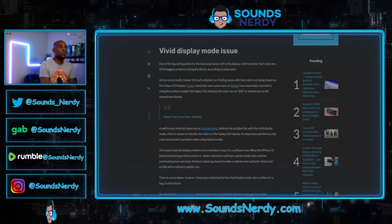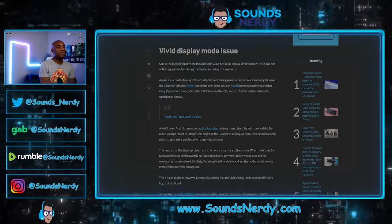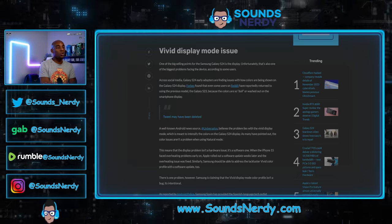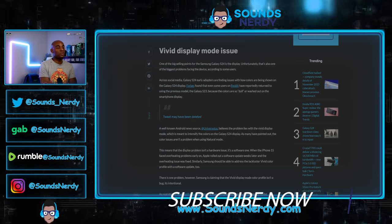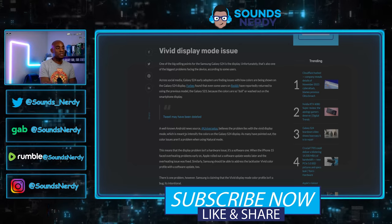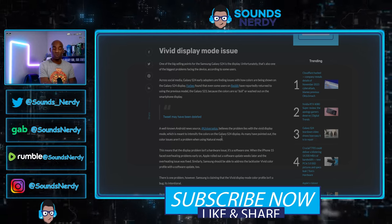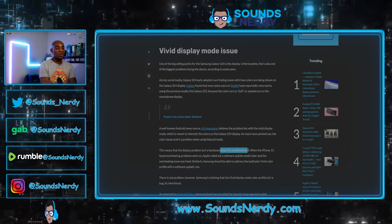Across social media, Galaxy S24 early adopters are finding issues with how colors are being shown on the display. Some users have already reported returning to the previous model, the Galaxy S23, because the colors are so dull or washed out. Android news source Ice Universe believes the problem lies with vivid display mode, which is meant to intensify colors. The color issues aren't a problem when using natural mode, meaning the display problem is a software issue, not hardware.